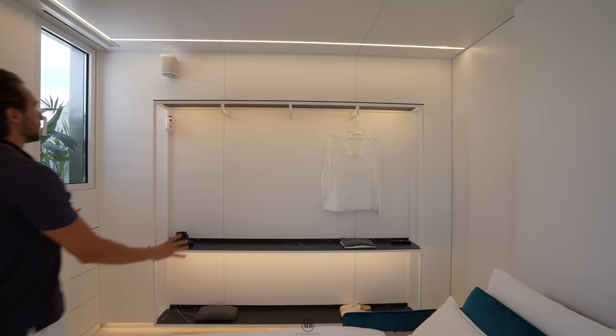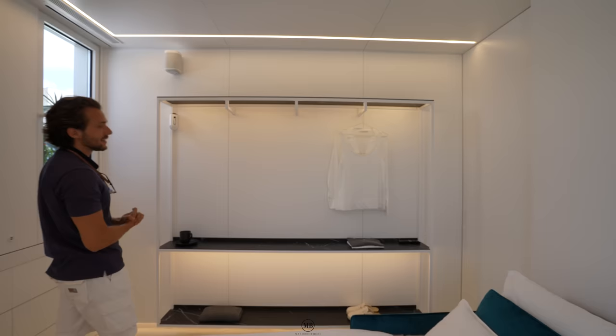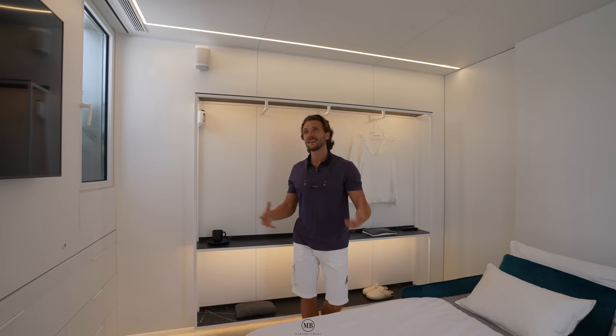There's also a rack to hang your clothes, and you could even put a book gallery there or store further items - additional storage for your clothes and belongings. There's also a Sonos sound system installed throughout the entire pod, so you can really pump up the music and make it into a party mobile tiny living home - a party hub.